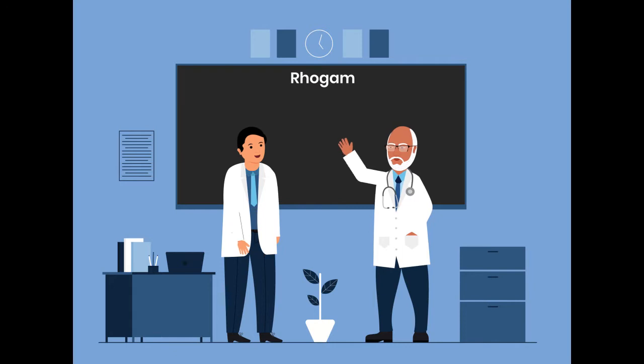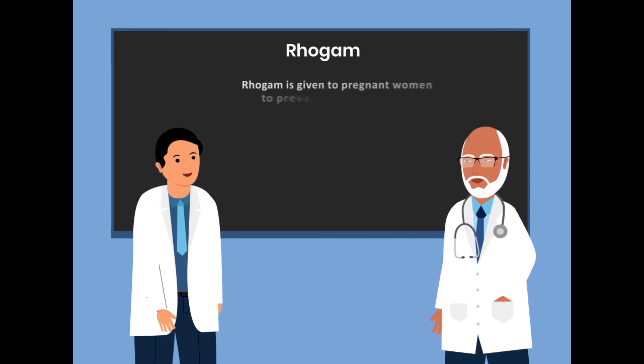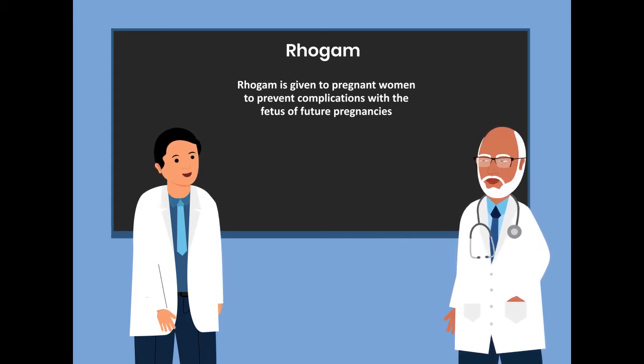Today, we'll be talking about RhoGAM. RhoGAM is given to pregnant women to prevent complications with the fetus of future pregnancies.